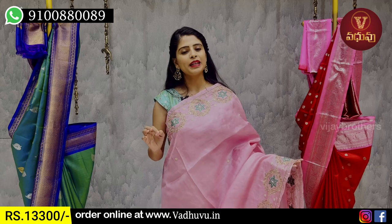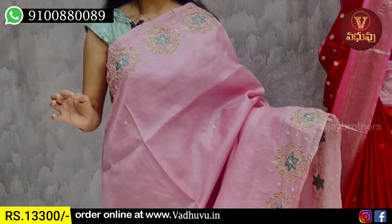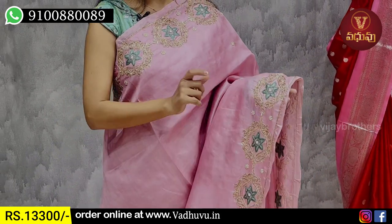The next sari is a baby pink. I have a skin pattern on both sides in a different color — this is a complete threadwork.